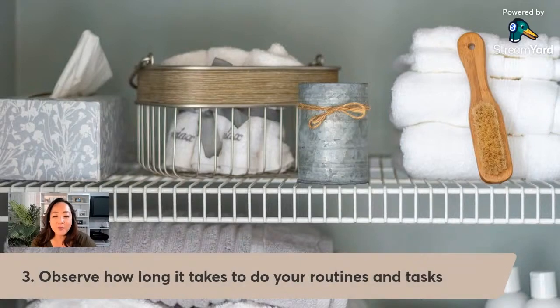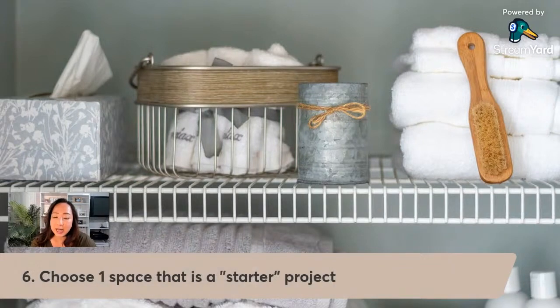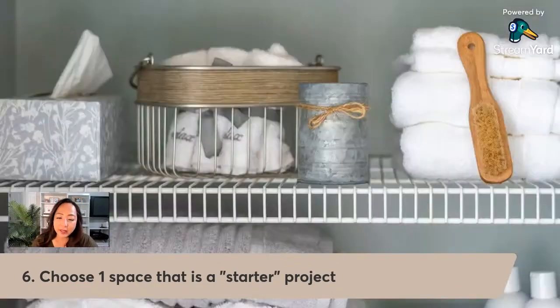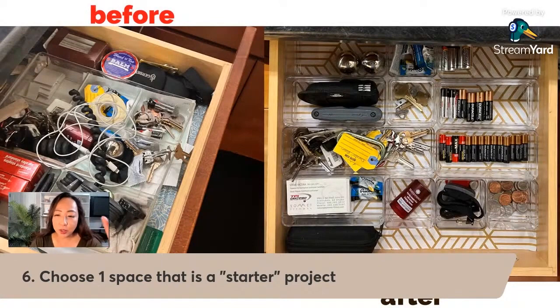Remember step three: observe how long it takes to do your routines and tasks. This is a task — how long did it take you to clean that one shelf, to declutter that one shelf? How long did it take to declutter that surface in your bathroom vanity? That's what I do — I take note of how long it takes me to organize anything, whether it's in a client's home or my own home. I know when I have to do my fridge — I'm actually doing my fridge today.